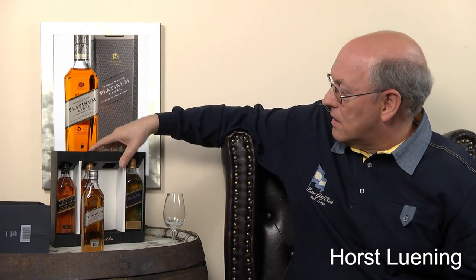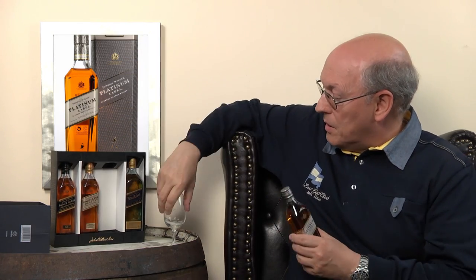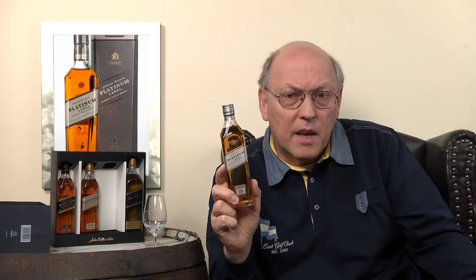We taste in a premium nosing glass. There's something to say about this bottle — I looked it up and it's also written in a small leaflet in the big bottle. There have always been master blenders at Johnnie Walker, and the current master blender is Jimmy Beveridge.